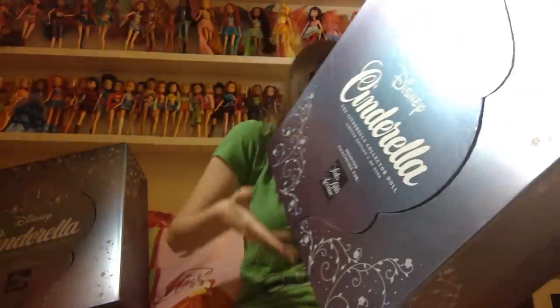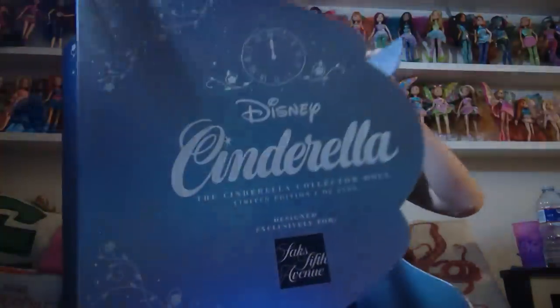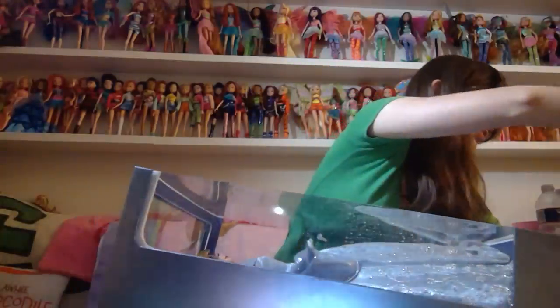I'm not an in-box collector, so I hope that my judgment was the correct judgment. Anyway, now we have my Cinderella, which is the first one that I opened. And I'm going to get her out of here — so it looks like there's just a ridiculous amount of cardboard for this box for some reason.